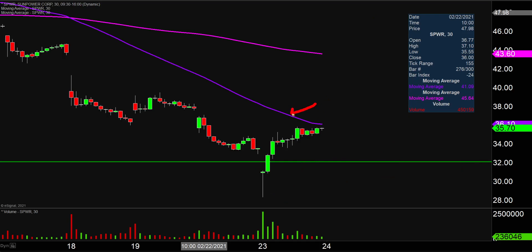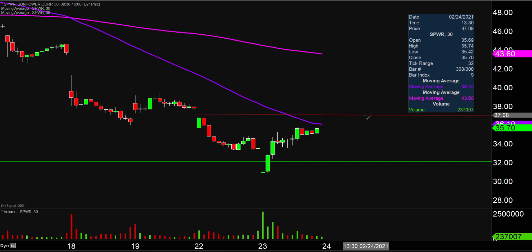As far as areas of resistance are concerned, the initial battleground is going to be all about that purple line right there — the 50-period simple moving average, currently valued right around $36.15. And if the price can push up through that level, the next level of resistance at that point would then be right up there around that $37 mark.